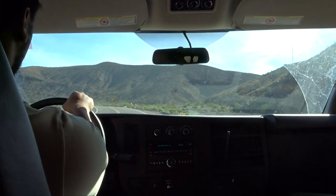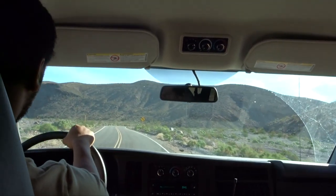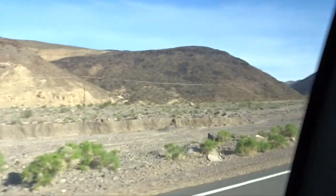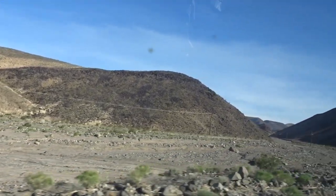Oh my gosh — so even the power poles were knocked down? Yeah, everything. And this section that you see here, this part of it, this is all cut from the flood.